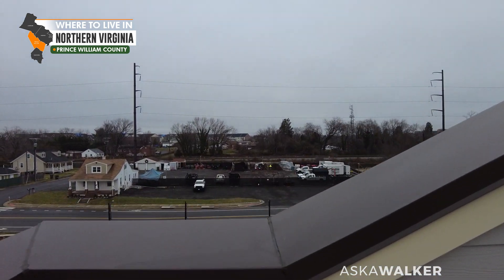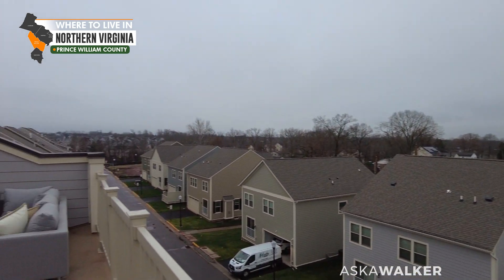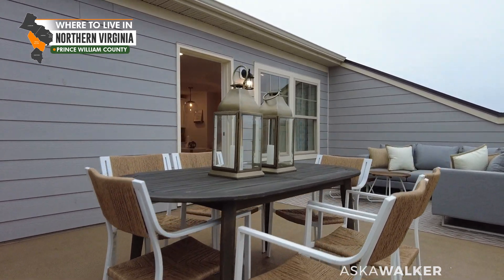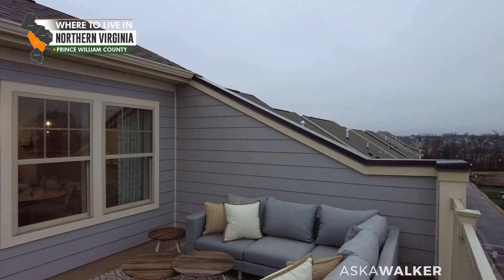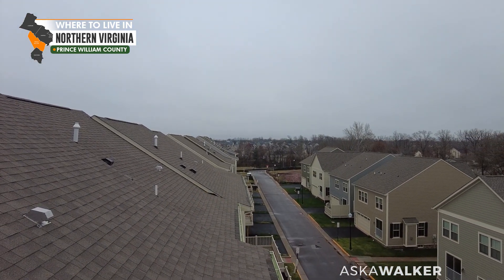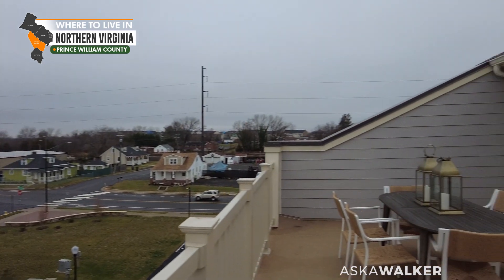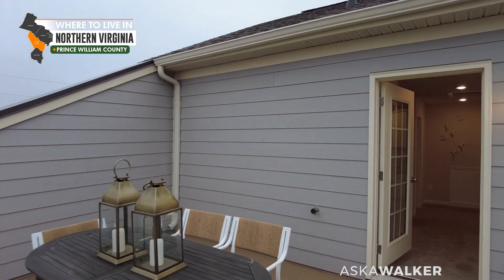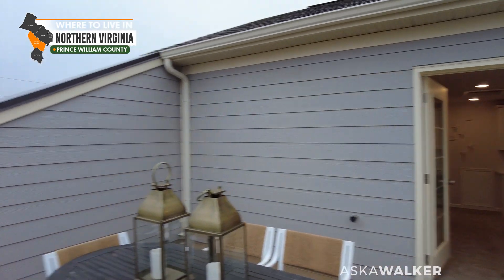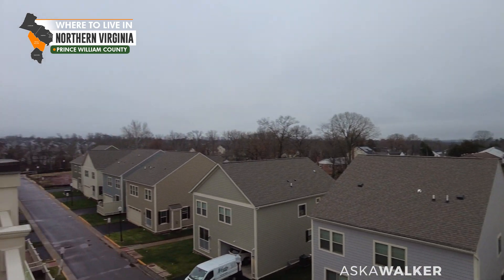Thank you so much for joining me for another property tour. If you haven't already, subscribe to the channel, like this video, and share it with somebody else who might be looking for new construction in Northern Virginia — we are your person. Keep in mind the builder pays a commission to the real estate agent, so our compensation is taken care of. That's it for me — thanks so much for watching, I will see you on the next video. Peace!